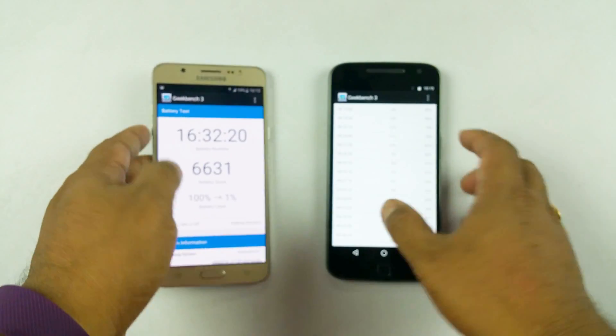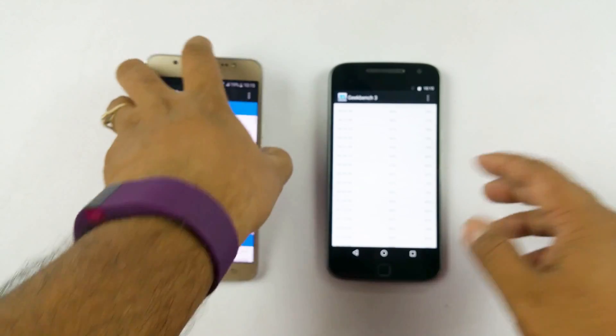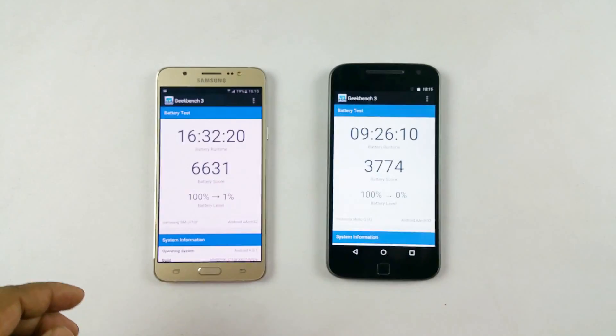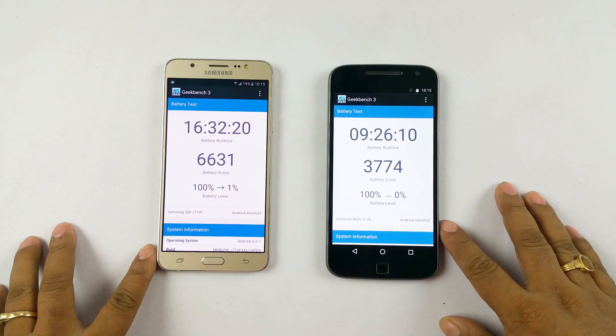Effectively, if you are looking for much better battery life, you will do much better with the J7 2016 version.